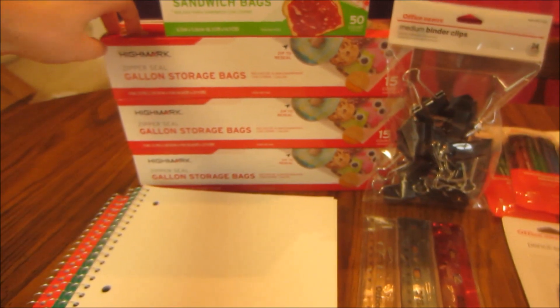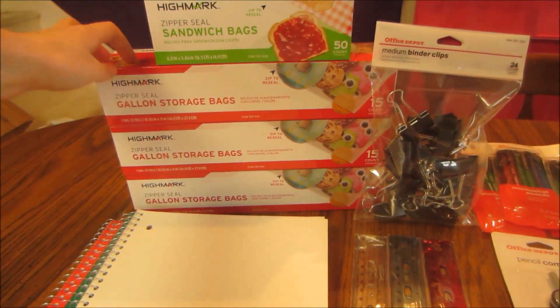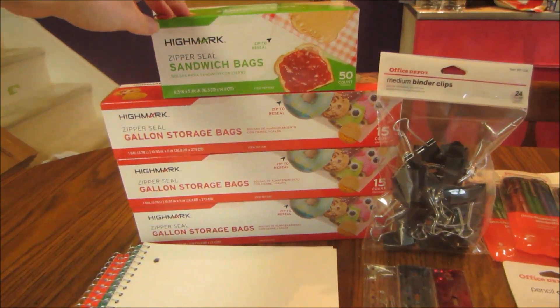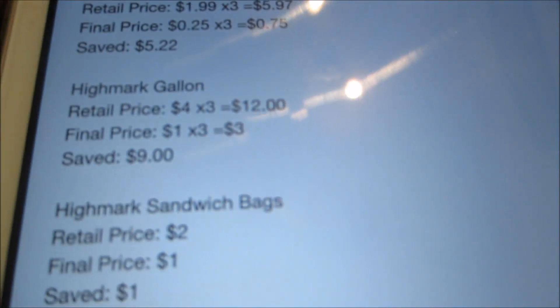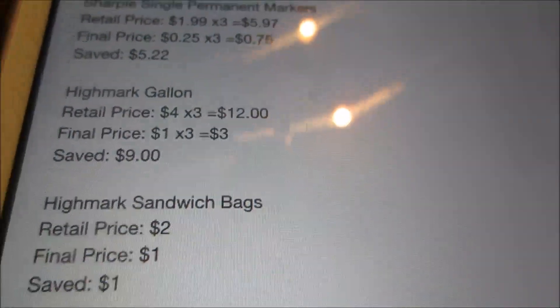Then the gallon-sized storage bags. The gallon-sized ones are a different retail price from the sandwich bags. The gallon-sized bag, the 12-count, is normally $4, so for the three I picked up that would have been $12. However, they're on sale for $1, so I paid $3 for the three and saved $9.